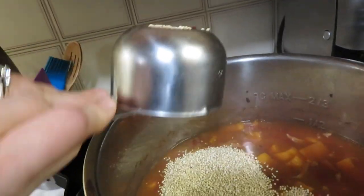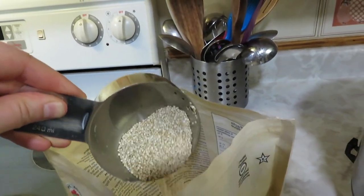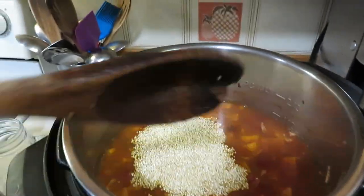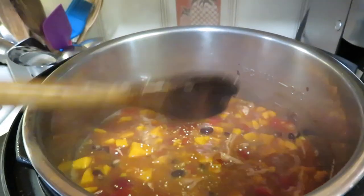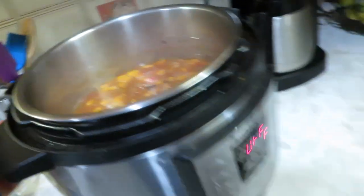I'm scooping in just about a cup of quinoa, giving it a quick stir, and putting the lid back on. The quinoa will cook in no time. Just giving the soup a couple more minutes — I am so hungry!